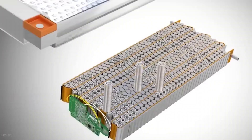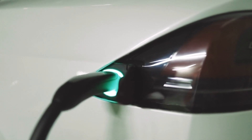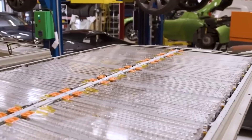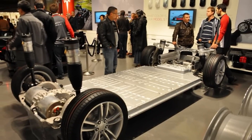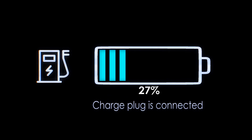Thermal management is crucial for battery safety and longevity, especially during high-performance driving and fast-charging scenarios. The Tesla 4680 battery was designed with an innovative thermal management system to address these challenges effectively. This enhanced thermal management system ensures that the battery remains within optimal temperature ranges, increasing its overall performance and lifespan.